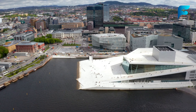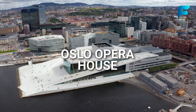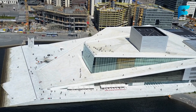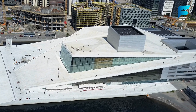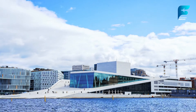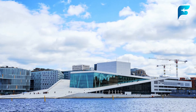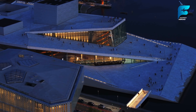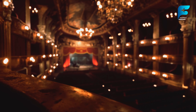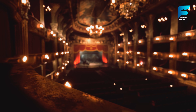Moving from natural wonders to architectural brilliance, the Oslo Opera House is a modern masterpiece in the heart of Norway's capital. Designed to resemble a glacier sliding into the Oslofjord, the Opera House allows visitors to walk on its roof, offering stunning views of the city skyline and fjord. It's not only a hub for opera and ballet lovers, but also a place to admire contemporary Scandinavian design. Visitors can join guided tours to learn about its construction and design, or simply enjoy a leisurely stroll across its sloping roof. For those interested in the arts, catching a performance inside is a must, showcasing Norway's vibrant cultural scene.